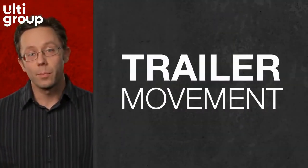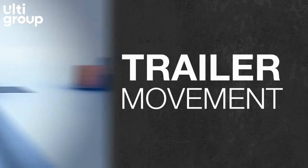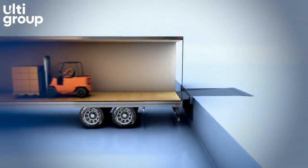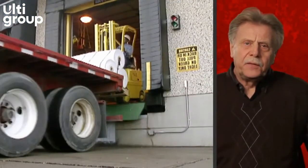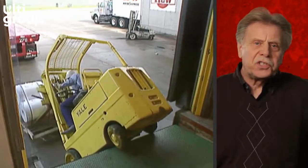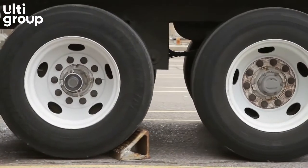A trailer can drop with the weight of the forklift as well as move forward, causing back and neck injuries, product and equipment damage, and decreased productivity. The worst cases are if a lift truck is entering the trailer, maybe exiting the trailer, or still inside the trailer. Don't settle for partial safety.